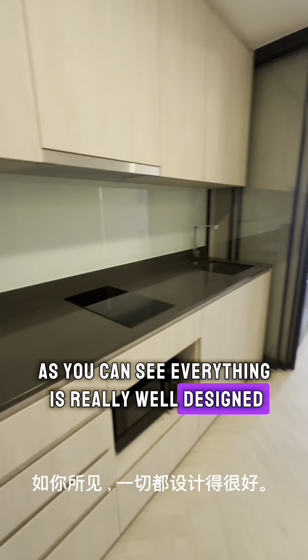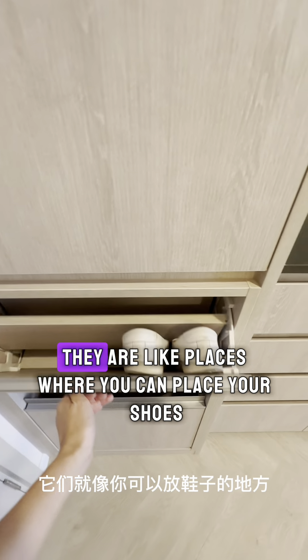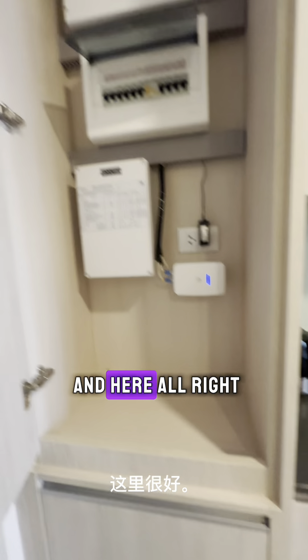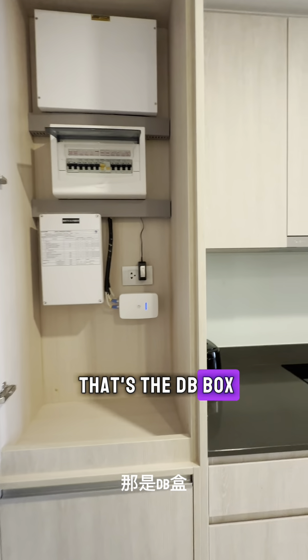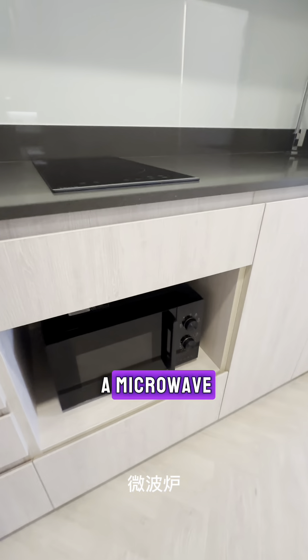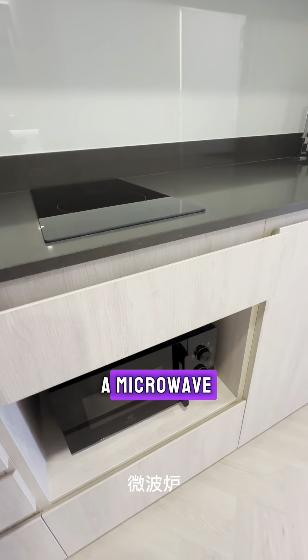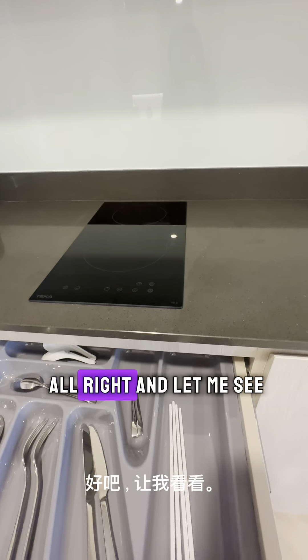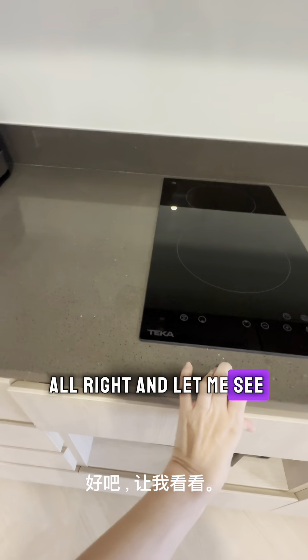When you come in here, there are places where you can put your shoes. That's the DB box. We have induction cooking, a microwave, and utensil storage.